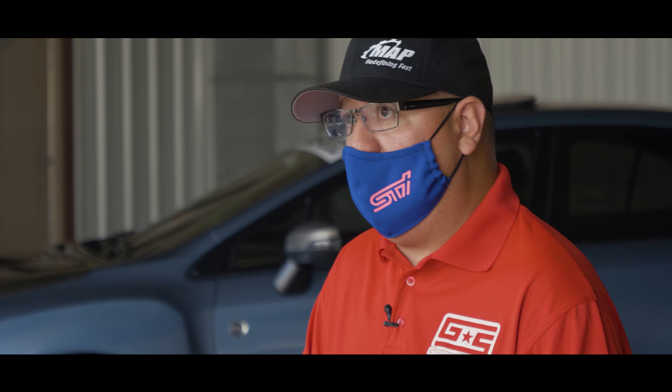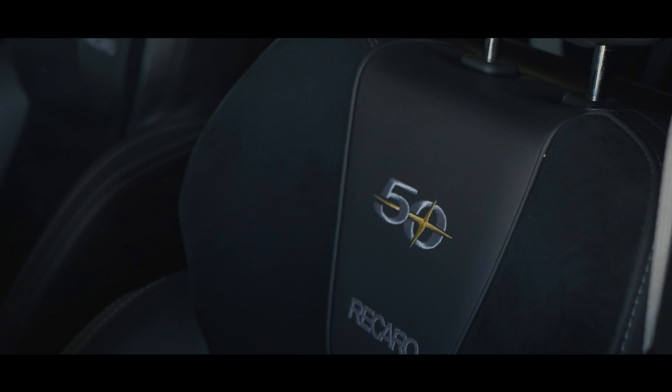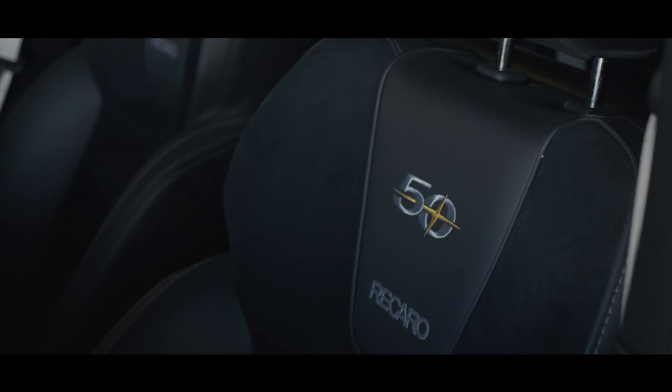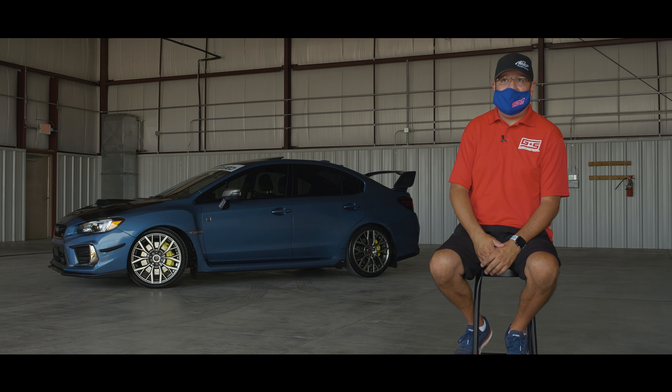I always liked unique cars. This is one of 200 in the US. What I know of, there are only two in Wisconsin. It is one of 200 within the US itself — this color was designated just for the STIs.